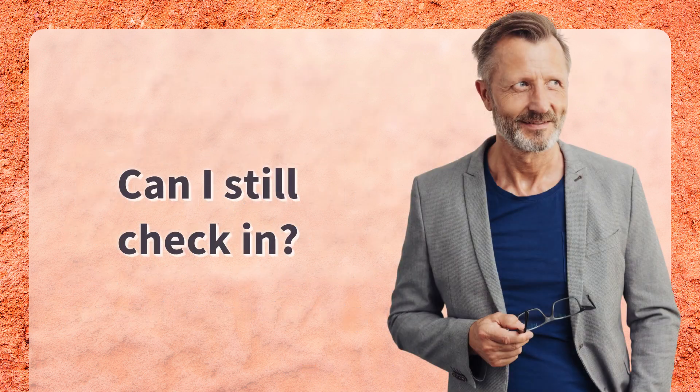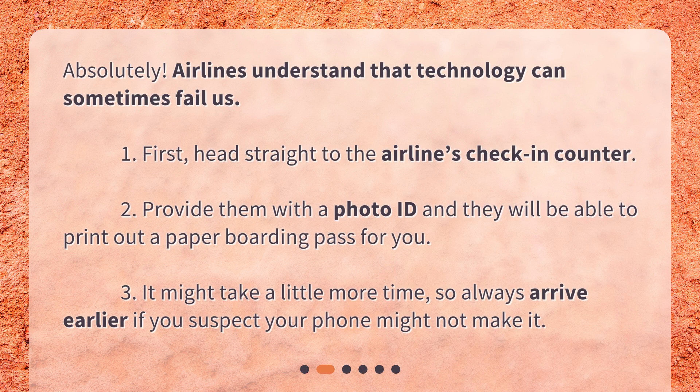Can I still check in? Absolutely! Airlines understand that technology can sometimes fail us. First, head straight to the airline's check-in counter. Provide them with a photo ID and they will be able to print out a paper boarding pass for you. It might take a little more time, so always arrive earlier if you suspect your phone might not make it.